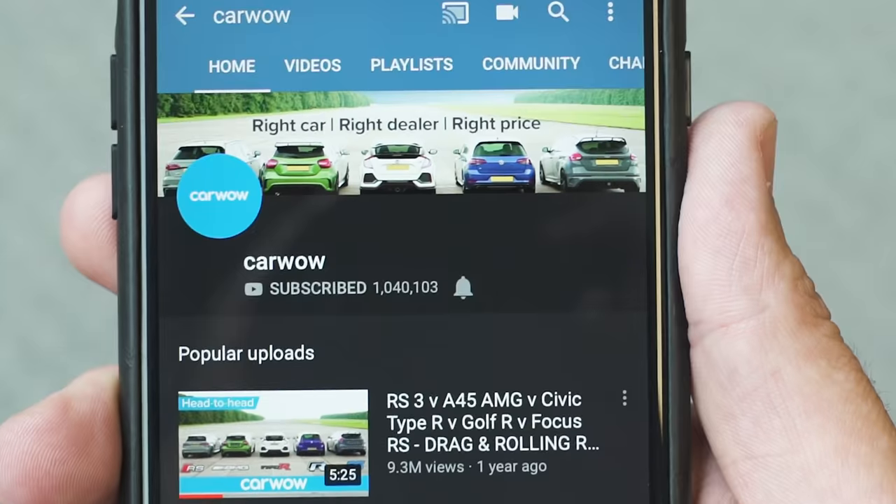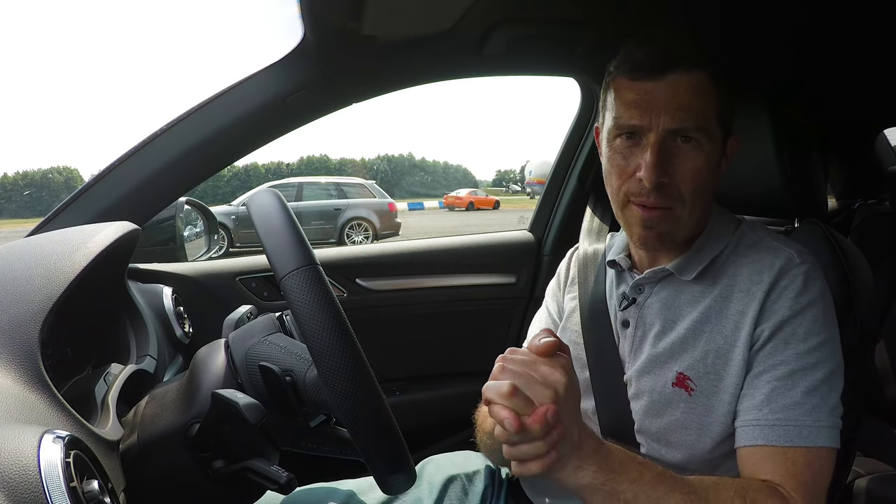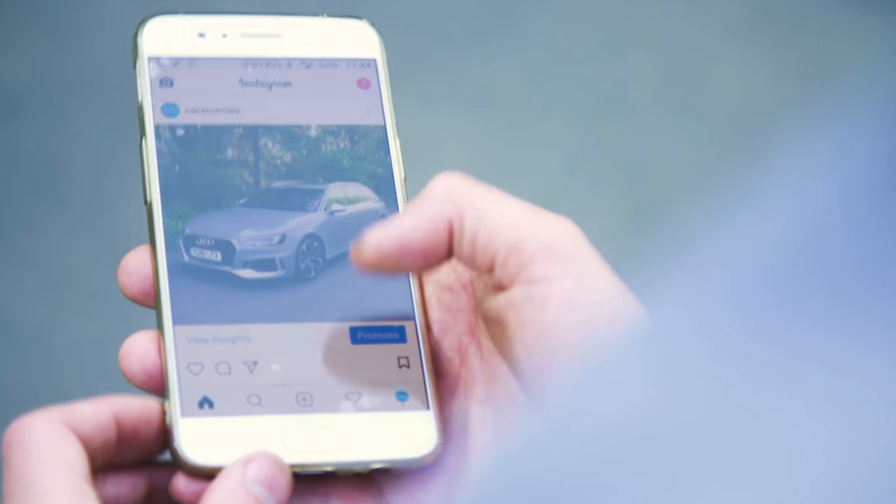Before we do, make sure you subscribe to this channel and click the bell icon to turn your notifications on, so you're alerted when we make a new upload. Also, check us out on Instagram at CarWowCars for some more behind-the-scenes content.